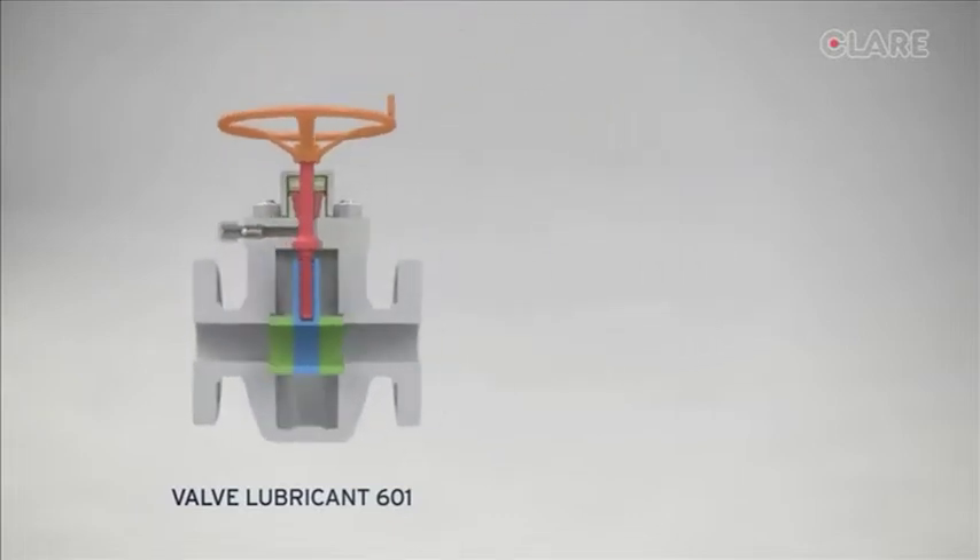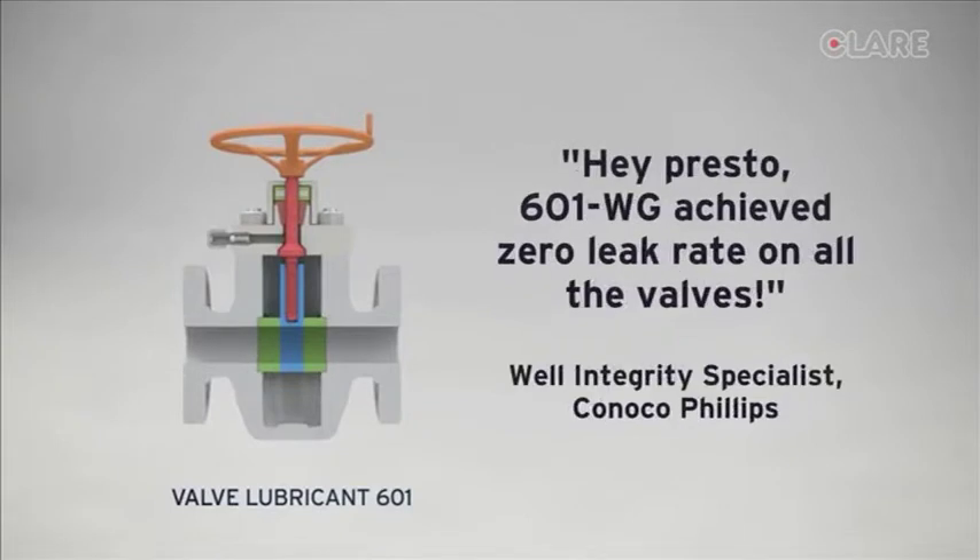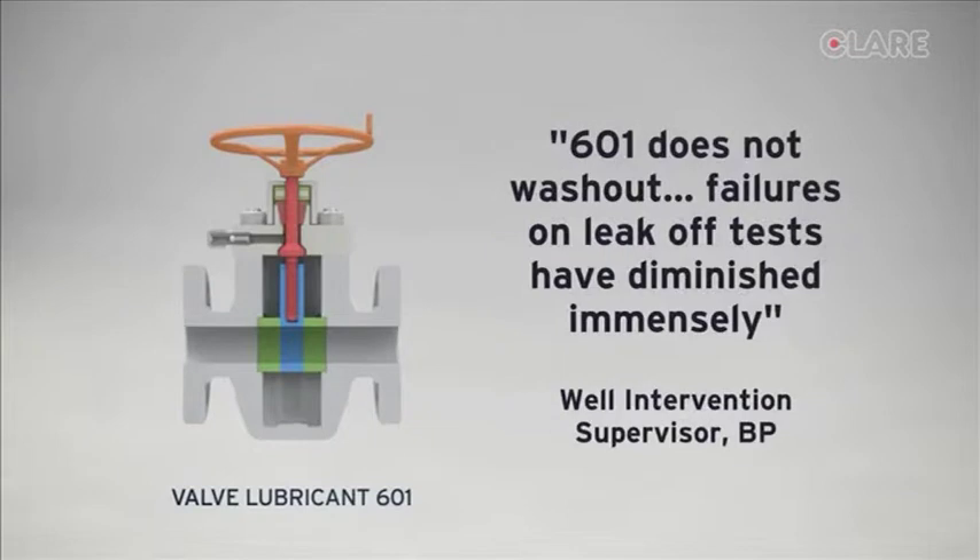601 is approved by many leading OEMs and is the product of choice for international and national oil and gas companies around the world. It carries more independent field performance testimonials than any other gate valve lubricant.